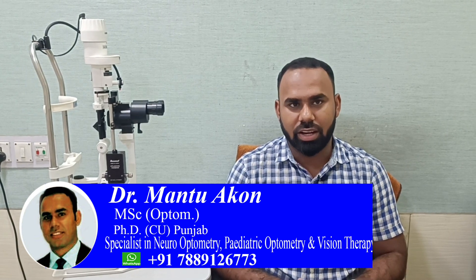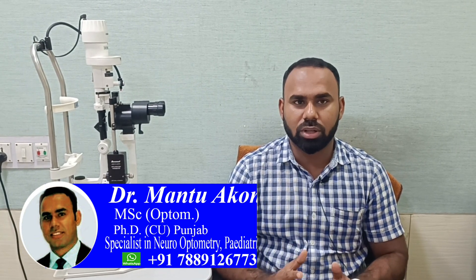Today we'll discuss in my channel regarding what is keratoconus and how we can treat it. Keratoconus is a condition where the cornea becomes more thin and takes on a cone-shape — that is generally called keratoconus.